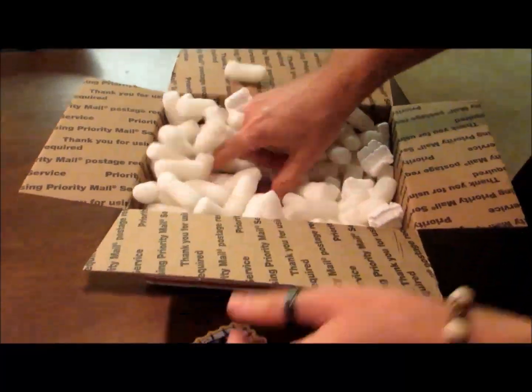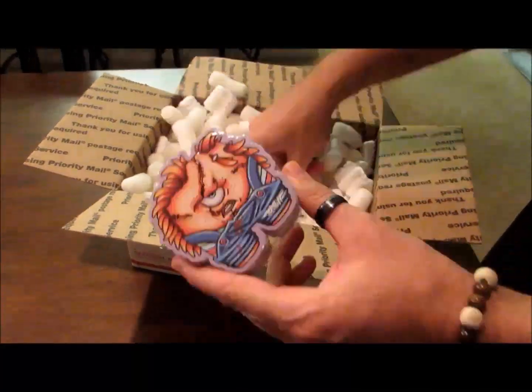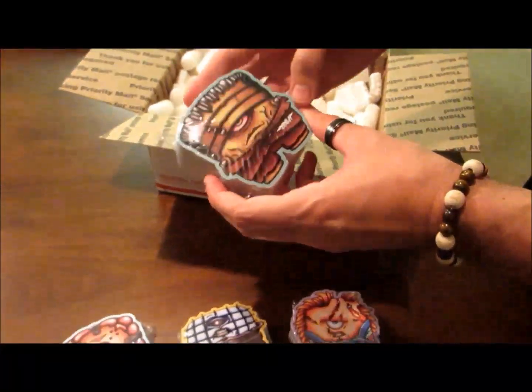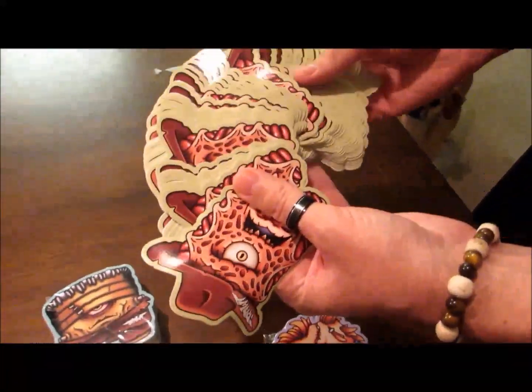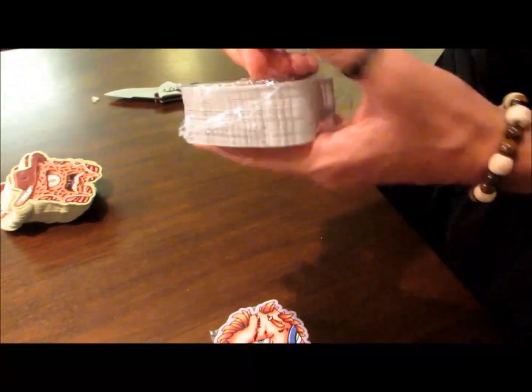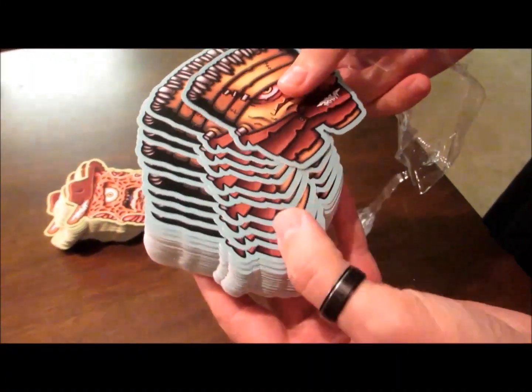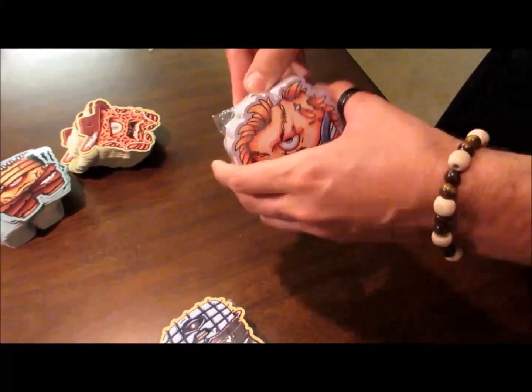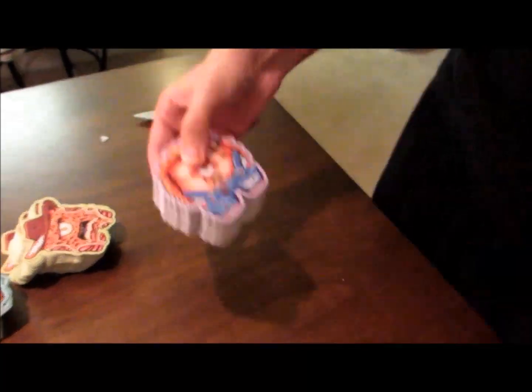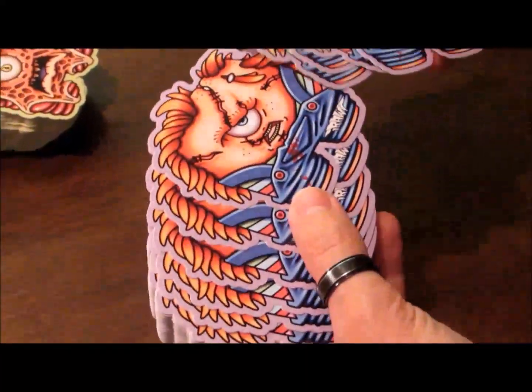I got them printed through CustomStickerMakers.com. They did a really good job — the colors are nice, the die cuts are precise. They are vinyl, semi-gloss, UV protectant. The company worked with me about 2 months straight trying to get these things exactly the way I wanted because I was particular from the get go. They did send me a physical copy in the mail so that I could review it before they proceeded to print the rest.